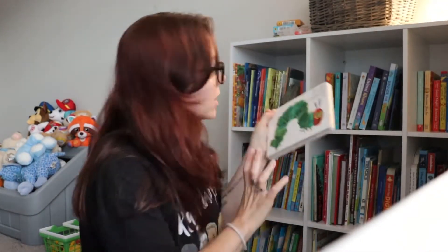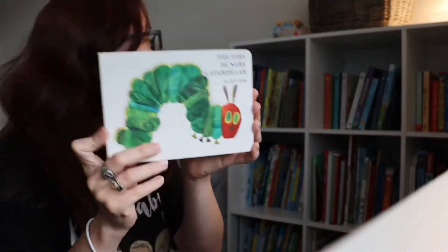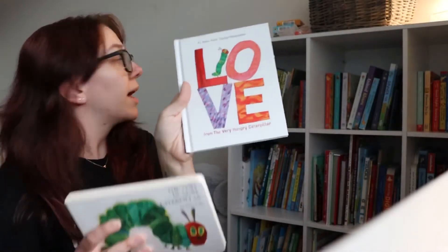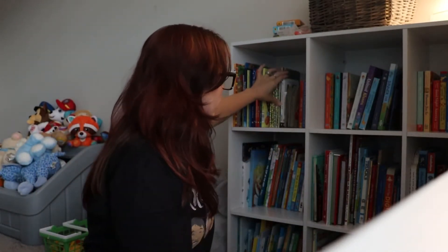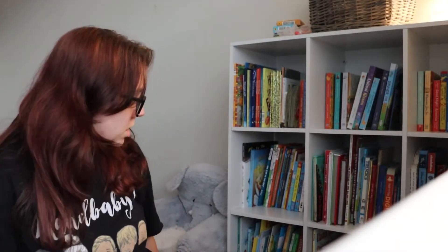He absolutely loves this one — another classic I grew up with: The Very Hungry Caterpillar. They have a little series too — Love from the Very Hungry Caterpillar — he likes that one too. There's another one I think in the living room called Sleep Tight with the Very Hungry Caterpillar.